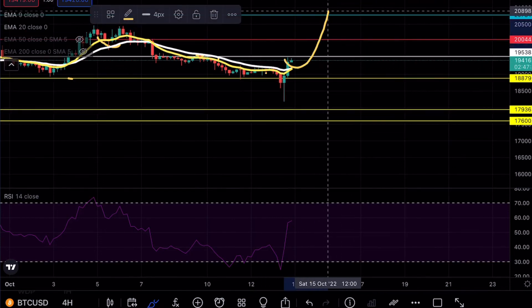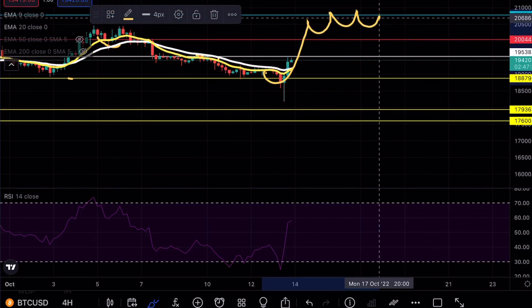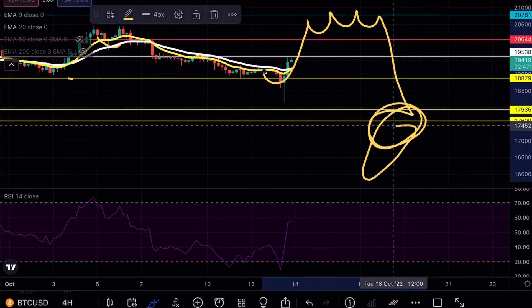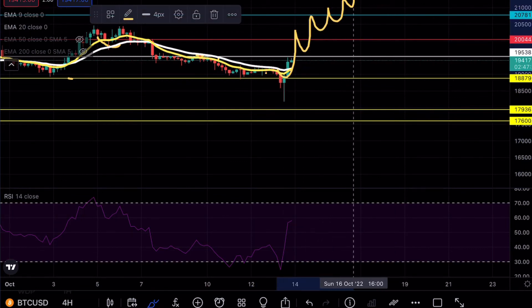Obviously use risk management and be looking for that shorting opportunity. Ideally a retest of that resistance would be confirmation for us to actually head back down to the 17.9 level. You guys already know I don't usually trade on weekends, so just be wary about that when we're trending upwards. That's pretty much all I have for you guys today — as always, if you enjoy my content make sure to hit the like and subscribe button. Hope you guys have a wonderful day.